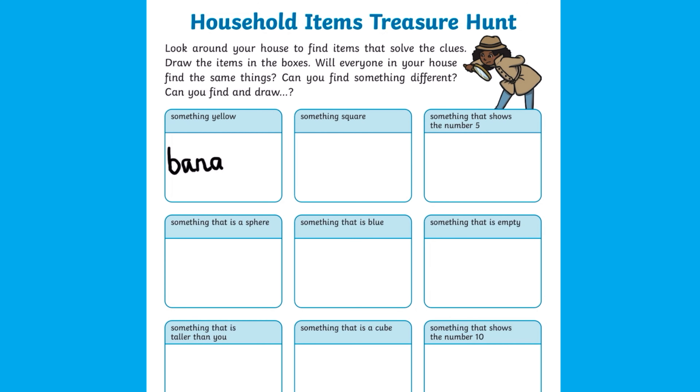You might like to turn the activity into a game by declaring that whoever finds all the items first is the winner. Alternatively, for children working independently, you could challenge them to find the items before the timer runs out.